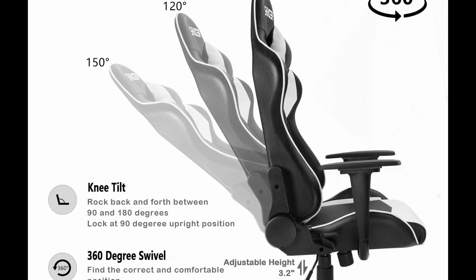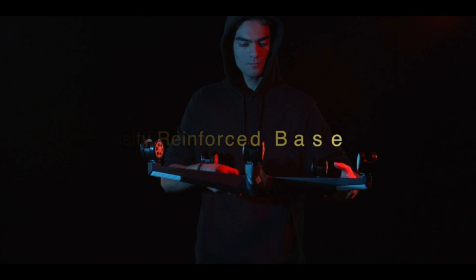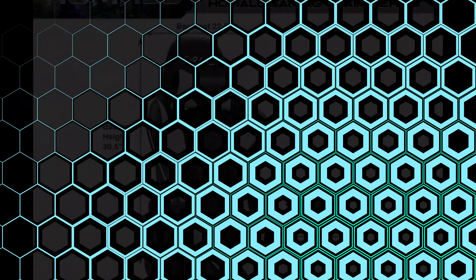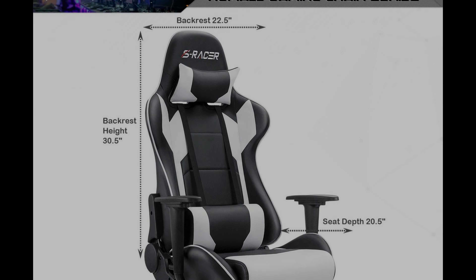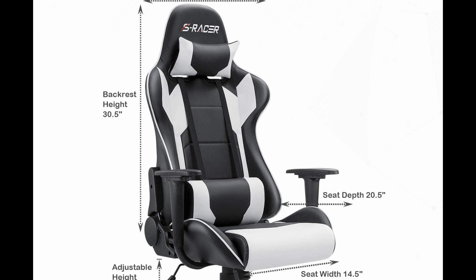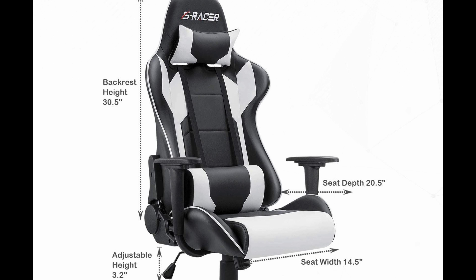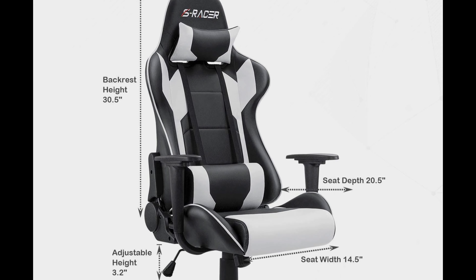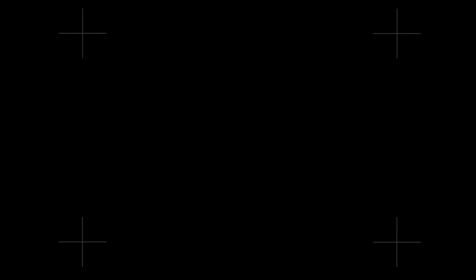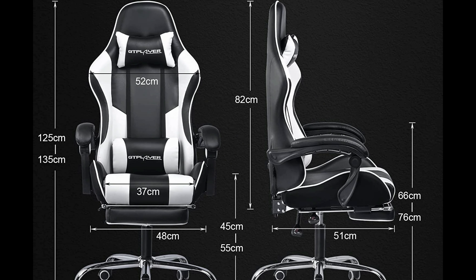This chair offers multiple functions, including a 360-degree swivel and multi-directional wheels, with a maximum weight capacity of 300 pounds. It also features a recline function that allows for adjustment between 90 to 180 degrees, as well as a rocking function controlled by a knob beneath the seat. The chair's dimensions include a back size of 22.5 by 30.5 inches and a seat size of 14.5 by 20.5 inches. The seat height is adjustable, ranging from 17.3 to 21.5 inches.